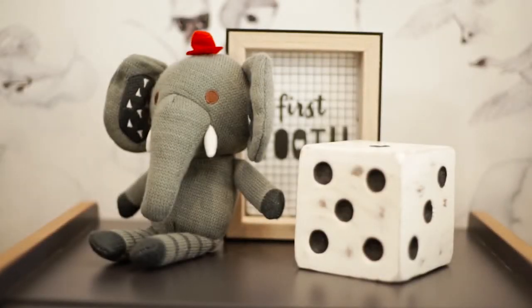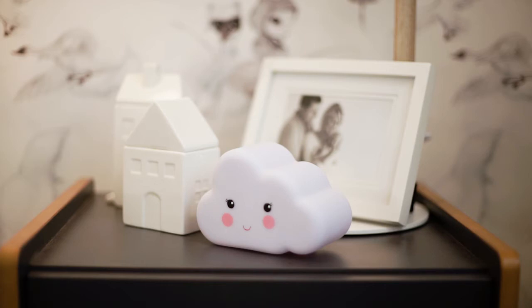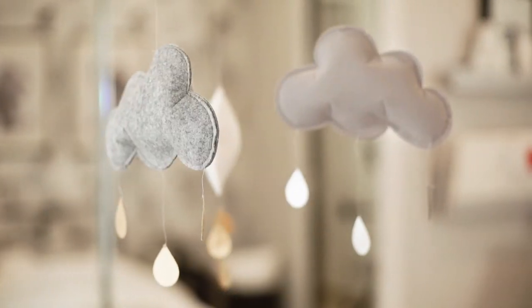Kids rooms are becoming more subdued and less colourful over time. Having said that, primary colours are always going to be strong — your brights, your navies, your reds, your yellows, limes and oranges. Ultimately it comes back to what we talked about before: the kids' choice.